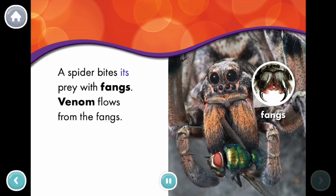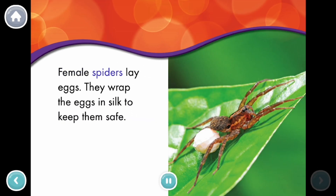A spider bites its prey with fangs. Venom flows from the fangs. Female spiders lay eggs. They wrap the eggs in silk to keep them safe.